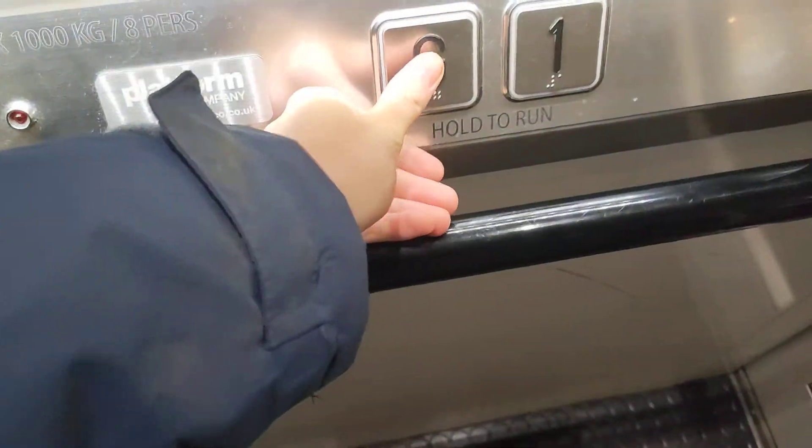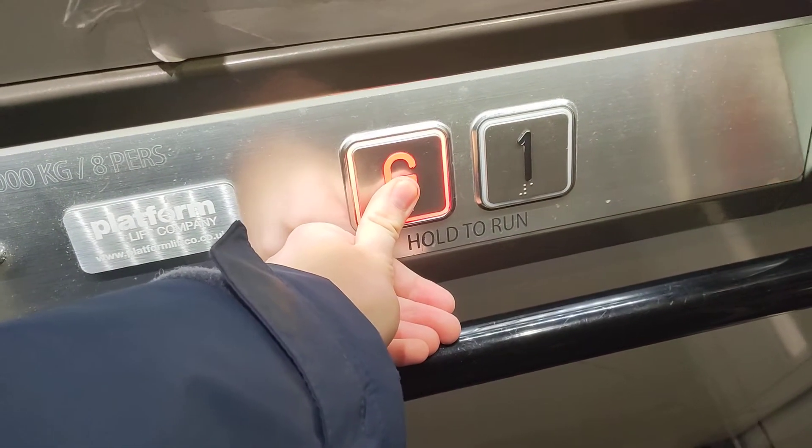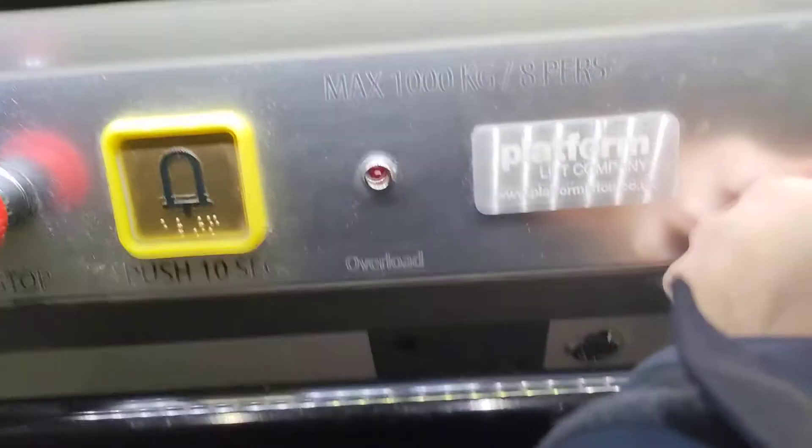Get back up, back down to G, sorry. Lift type is ILS 1K. We are back to G.